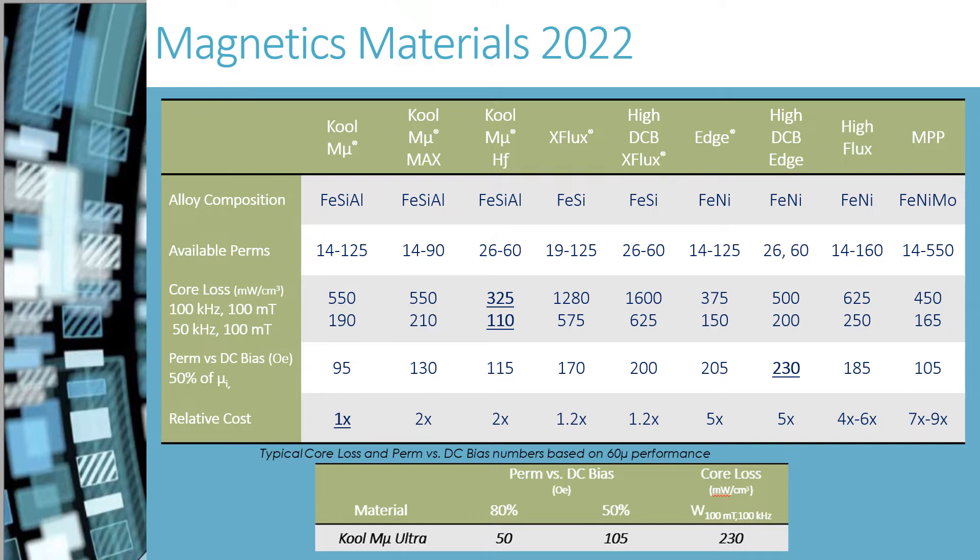MPP is currently used when the smallest size is required. MPP is used in aerospace, downhole drilling, portable electronics, and implantable medical devices.